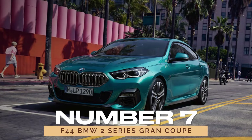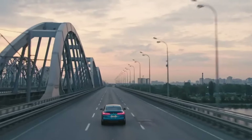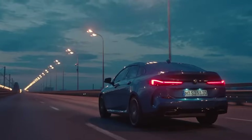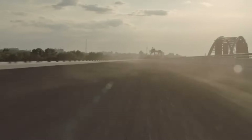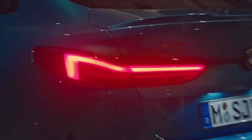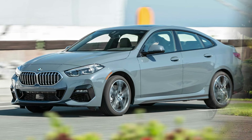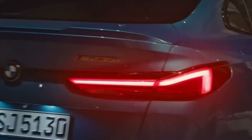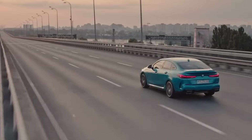Number 7: F44 BMW 2 Series Gran Coupe. The F44 BMW 2 Series Gran Coupe makes its mark as a reliable entry-level model. Packed with power and precision, this compact sedan offers a stress-free driving experience. Whether you opt for the 228i or M225i spec, you're in for a treat, with minimal maintenance hassles and a low probability of major repairs.